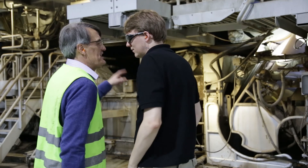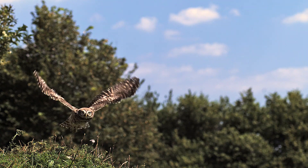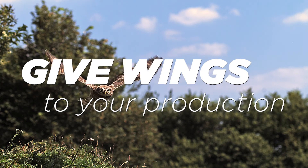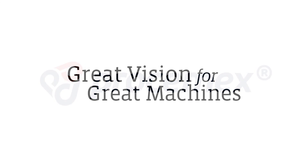I would say that the way that Prosim X handles their projects is very, very professional. Give wings to your production process. Prosim X — great vision for great machines.